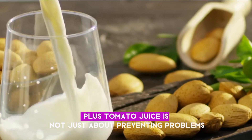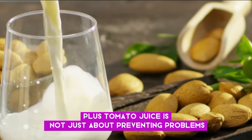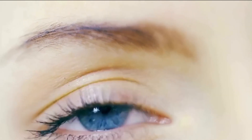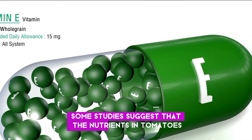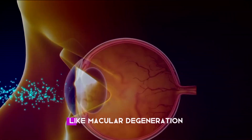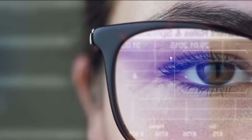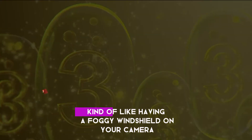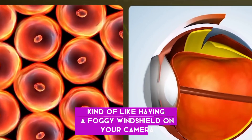Plus, tomato juice is not just about preventing problems — it can actually help fix them too. Some studies suggest that the nutrients in tomatoes slow down or even reverse certain eye conditions like macular degeneration. That's when the center of your vision starts to get blurry or dark, kind of like having a foggy windshield on your camera lens.